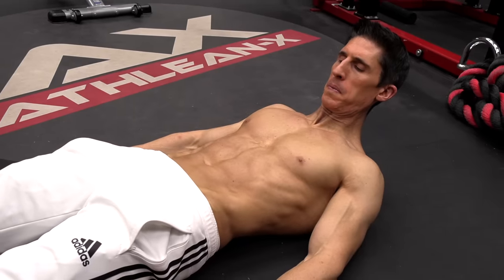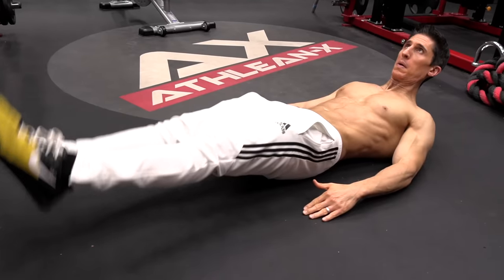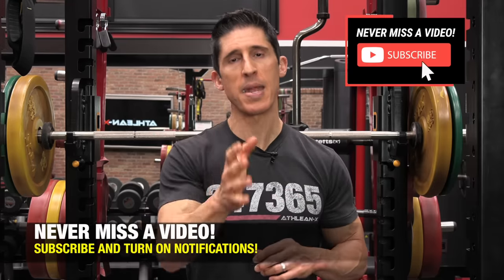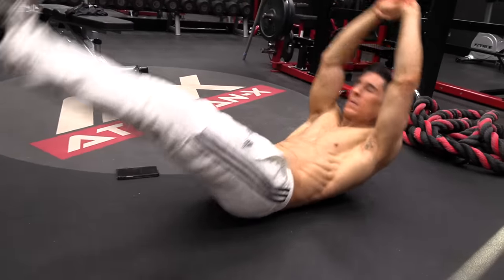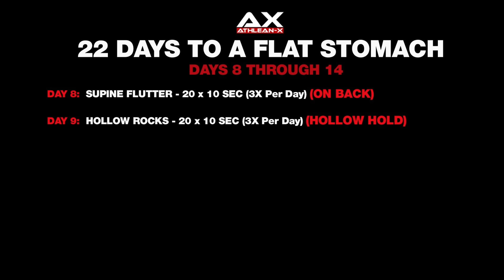We're going to start back on day eight in that laying down position, but we're going to add a little bit of dynamic movement with a flutter. Can you still hold control of those two muscles with the additional flutter of the legs? At this point you're going to do 20 repetitions, but for half the time. The additional movement is more challenging, so we decrease the time. But you do this more often — that's still going to be three minutes and 20 seconds, three times a day, 10 minutes total. The next position is the hollowed out position, but now we're going to add the hollow rock exercise. Can you take that same stability and apply it in a dynamic environment? Do it for 10 seconds at a time, 20 repetitions, three times a day.